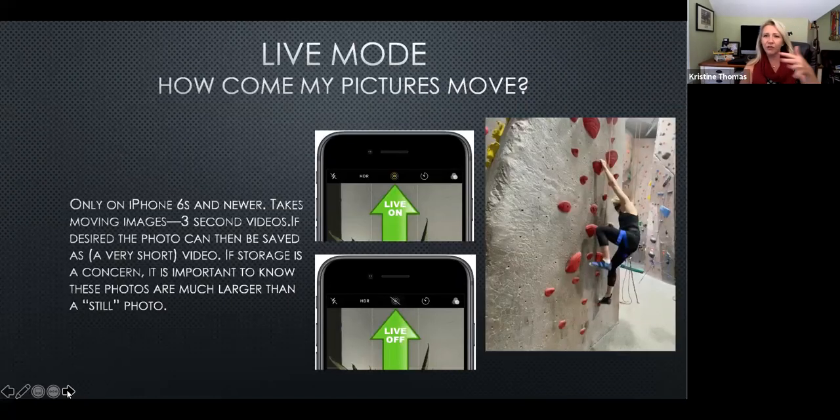Live mode — I took a picture but it looks like a movie. Live mode captures three seconds instead of just one millisecond. It does choose the best shot from those three seconds, but you can go back and view all the frames and use a different one. If the icon is yellow and illuminated, you're in live mode. If it has a cross through it, you're only taking still photos.